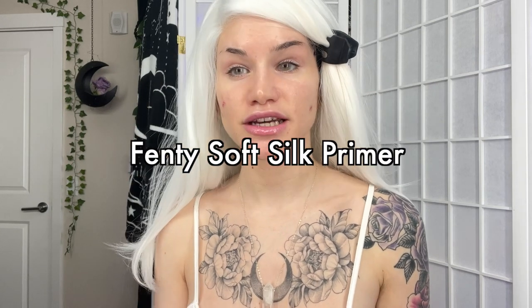I've actually been using a different primer - it's still Fenty but I've been using the Soft Silk instead of the Soft Matte because I ran out. I actually really like this one. My skin has been really dry and annoying lately and this has been an improvement. It also kind of looks like melted fake skin.